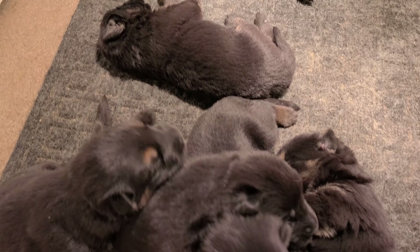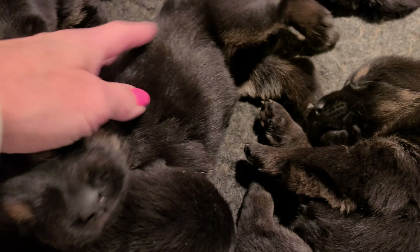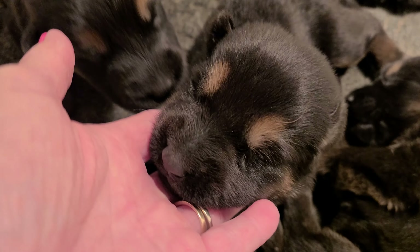Here is London and Rucker's litter. Two weeks old today. Love these guys with their little eyebrows now. So cute.